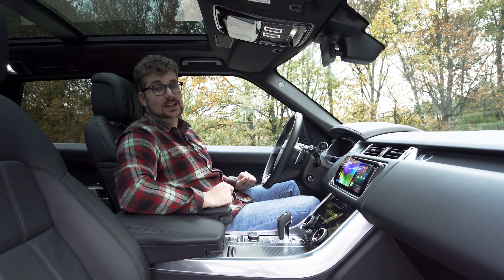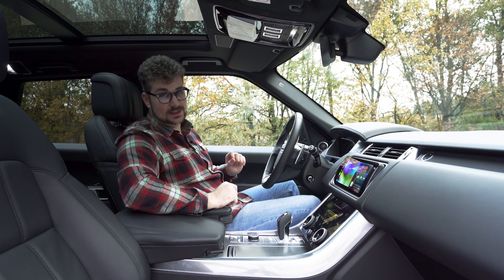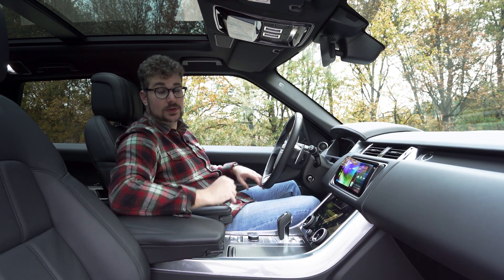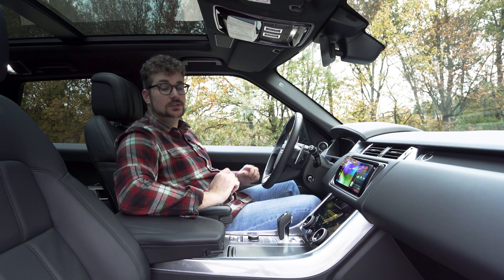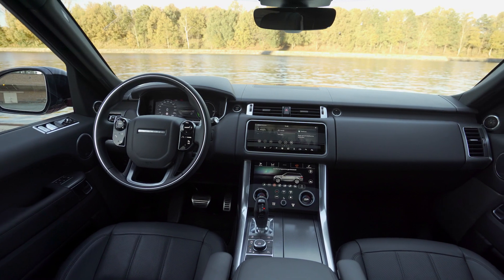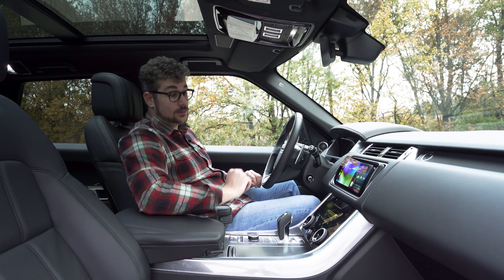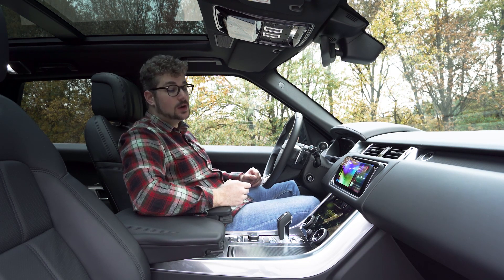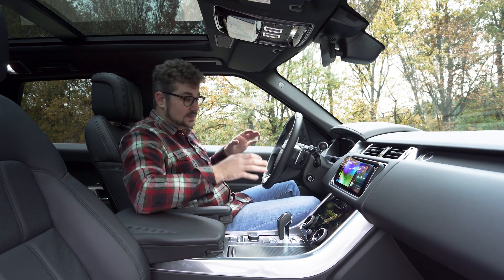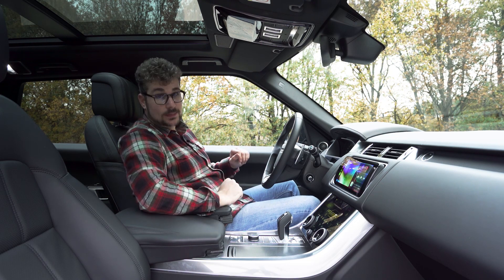Binnen deze Range Rover Sport vind je een zeer luxueus interieur. Alle materialen die je terugvindt zijn van goede kwaliteit en alles is netjes afgewerkt, zodat deze wagen onmiddellijk een echt premium gevoel geeft. Verder vind je doorheen de auto ook enkele handige opbergvakken, zoals twee vakken in het dashboard, en onder de armsteun vind je ook een soort kleine koelkast, wat een leuke extra is voor bijvoorbeeld een lange roadtrip. Iets wat ook onmiddellijk opvalt zijn de twee touchscreens die samen het Touch Pro Duo systeem vormen. Dit is een heel personaliseerbaar infotainmentsysteem waarbij het bovenste scherm Apple CarPlay of Android Auto kan gebruiken, en hieronder vind je functies van de wagen zoals de rijmodussen en de klimatisering, zodat alles echt wel zeer gebruiksvriendelijk is.